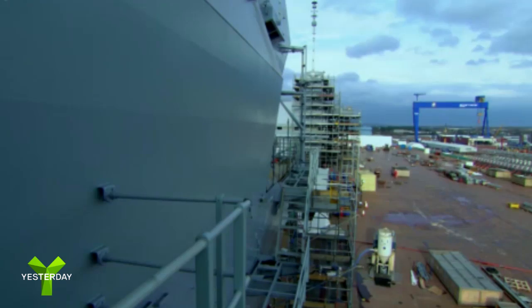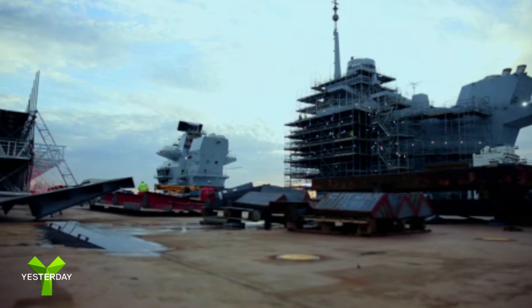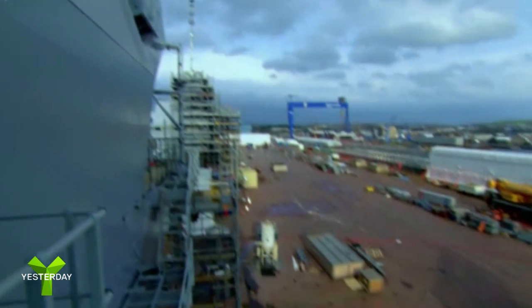I think when you're standing up here, you get a really good view of the actual sheer scale of this project — just the sheer size of the flight deck. HMS Queen Elizabeth is awe-inspiring.